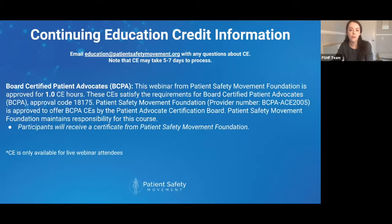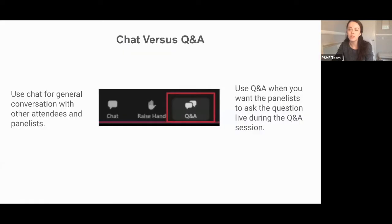This webinar has been approved for one BCPA credit. Please note that the BCPA CE credit only applies for those joining today's live webinar. It will take about five to seven days to process, and if you have any questions at all, please feel free to email education@patientsafetymovement.org.